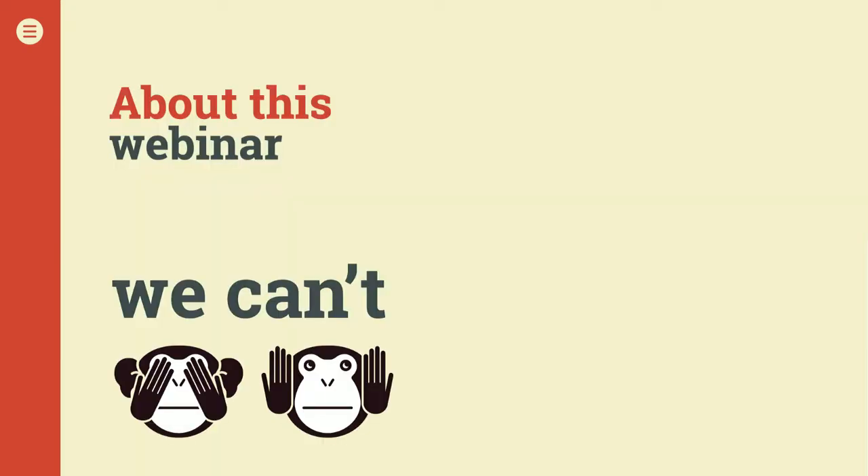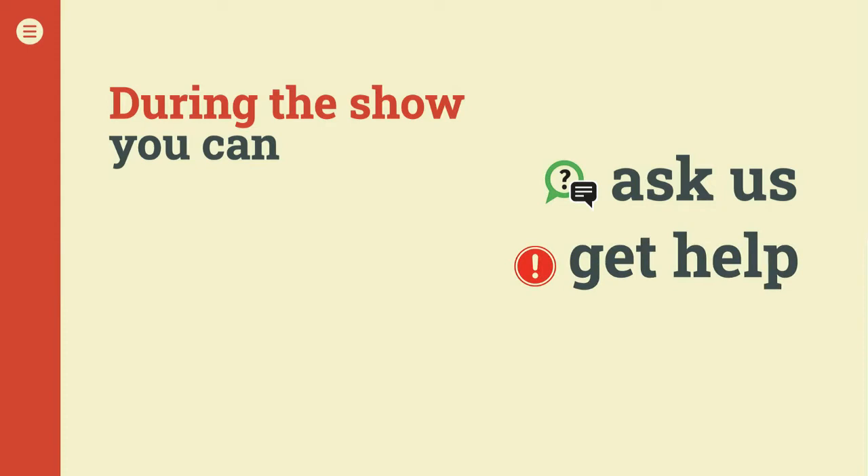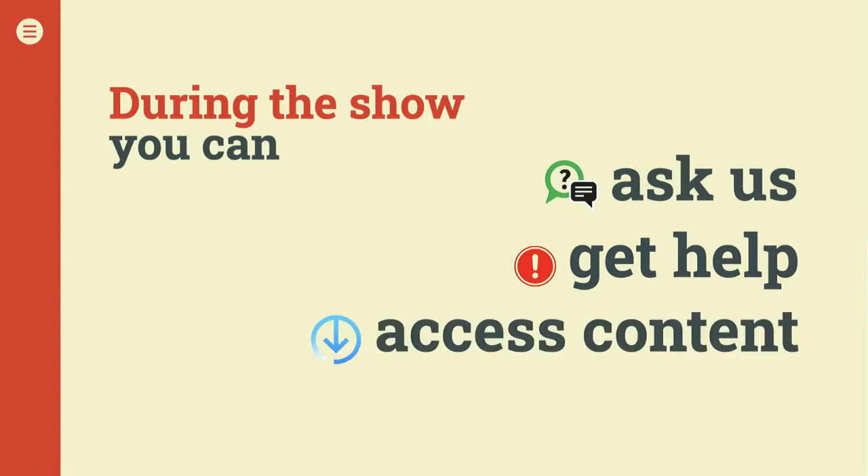Let me tell you a few things about this webinar. We cannot see or hear you, so you don't have to worry about your camera or microphone. We also can't have a two-way conversation with you, but you can ask us a question by tapping the Ask a Question tab in your webinar viewing panel. At the end of the presentation, the presenter, myself, and the co-host will answer as many questions as we have time for. You can get help at any time by accessing the Attachments section and clicking on the Help link.